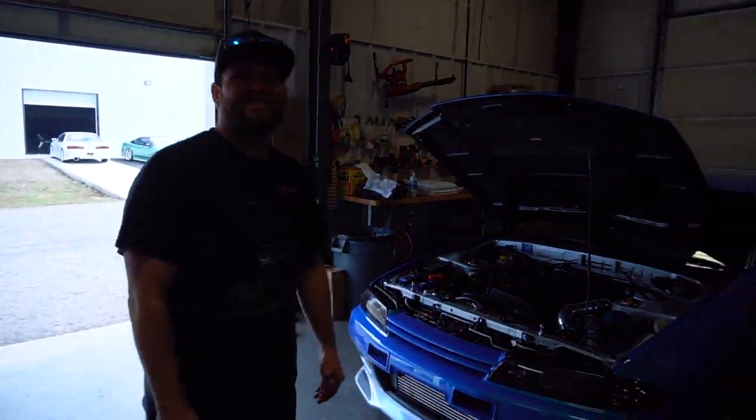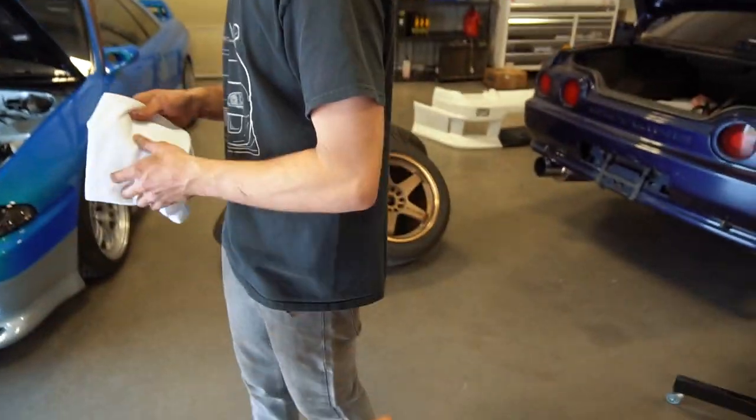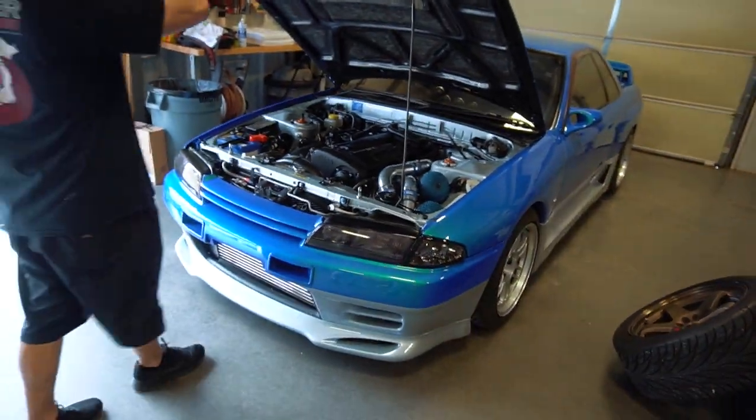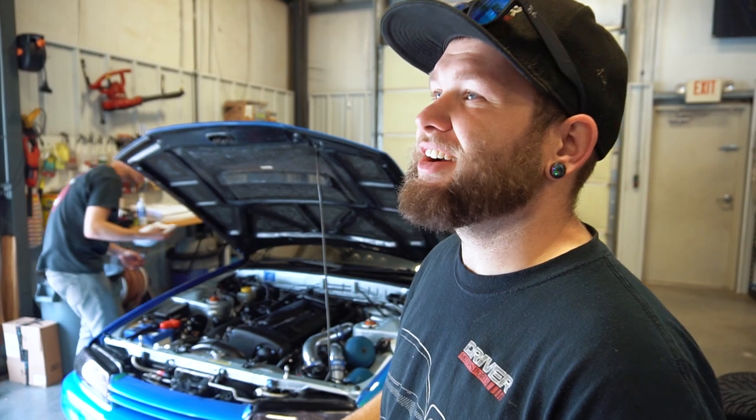Nobody seems to know exactly what's happening with the wheels. We're shooting our promotional pictures and videos on the RPF1s, and then he wants the LMGT4s for the actual sale. So that's the 'let us explain part two' — and it's this guy's fault. With the red GTR build, we literally had to tie Chris down in a chair for four months while we built that thing, telling him 'you can't sell this car' — and he actually didn't sell it before we finished it.